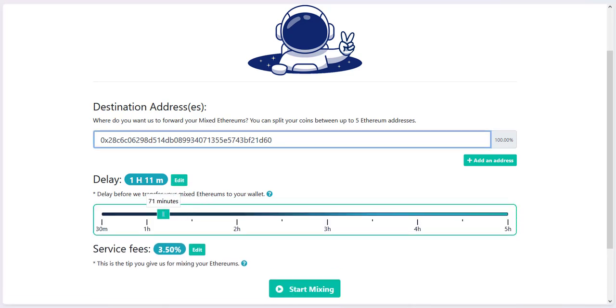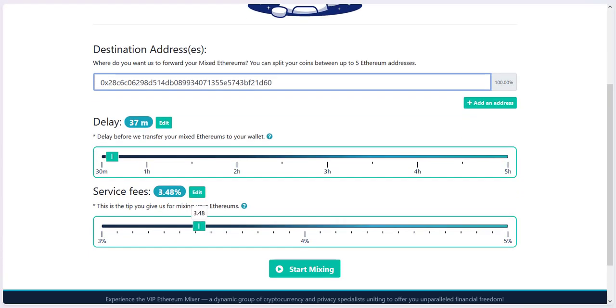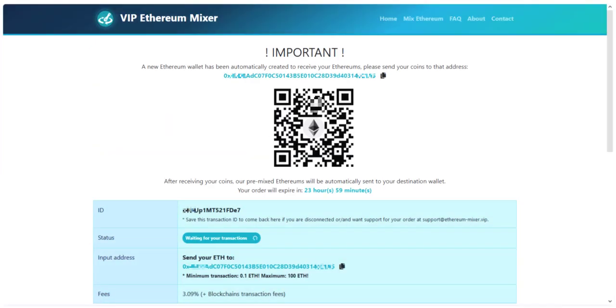After entering your clean Ethereum address where the untraceable Ethereum will be sent to, and selecting a custom delay for when you will receive the clean Ethereum coins and the custom service fees which go to the website itself, you will get redirected to the final page where an address is generated for you where you have to send your Ethereum coins to anonymize.